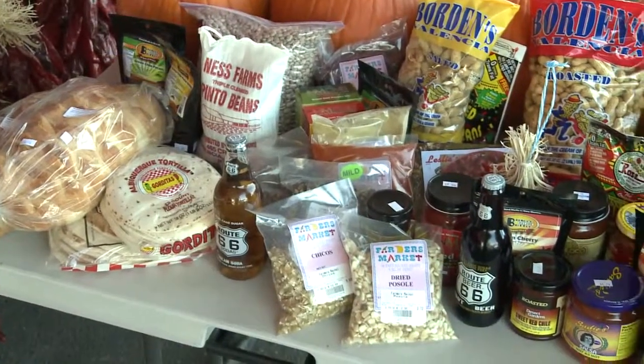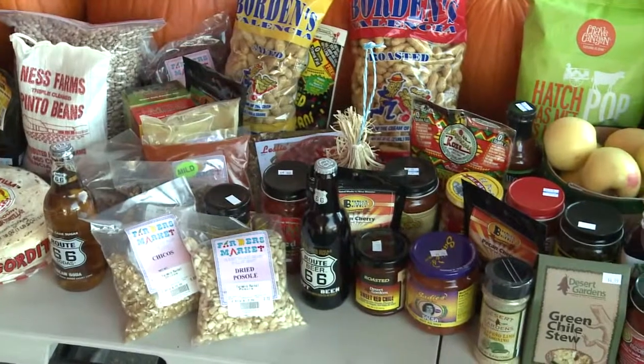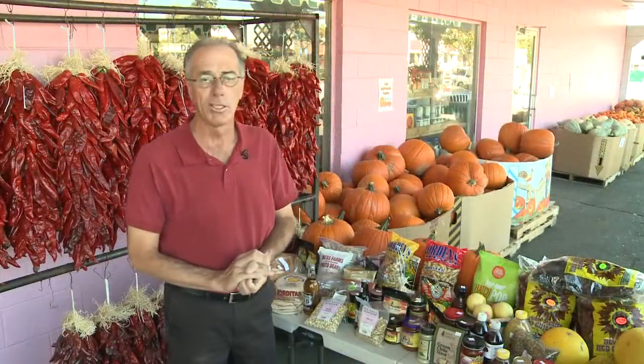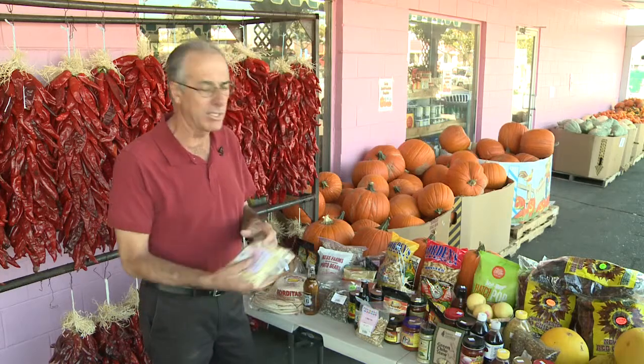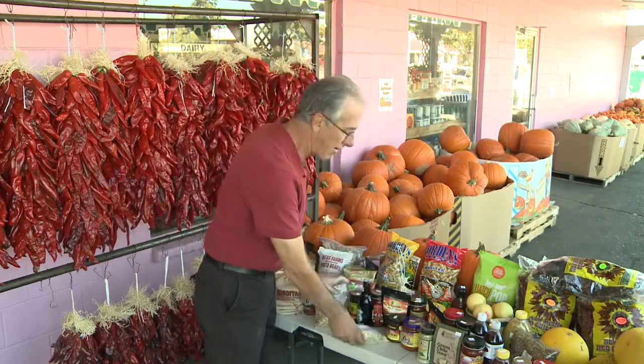We have the flavors of New Mexico. As you can see on this table here, we have a huge amount of New Mexico products — stuff for the tourists to take home or stuff for the locals to take home as well. We have stuff from dried posoles to chicos that we have local people make. We have drinks,